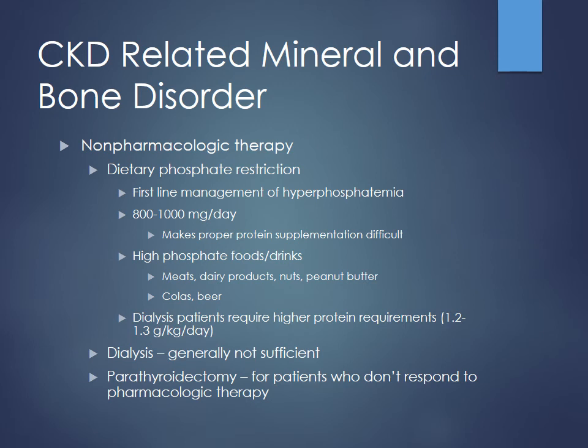Foods high in phosphates include dairy products, peanut butter, nuts, colas, and beer — all foods to keep limited for these patients. Dialysis patients have higher protein requirements, usually 1.2 to 1.3 grams per kilogram per day. Dialysis is not great at pulling off phosphorus, so dietary restriction is one of the better things we can do. In some cases, you may even do parathyroidectomy for patients not responding to anything else.